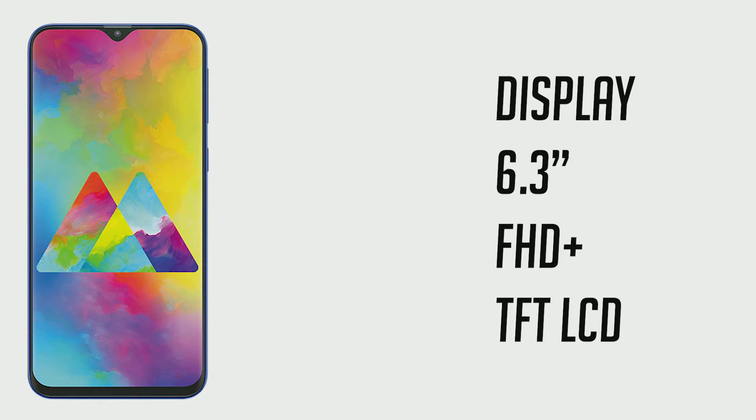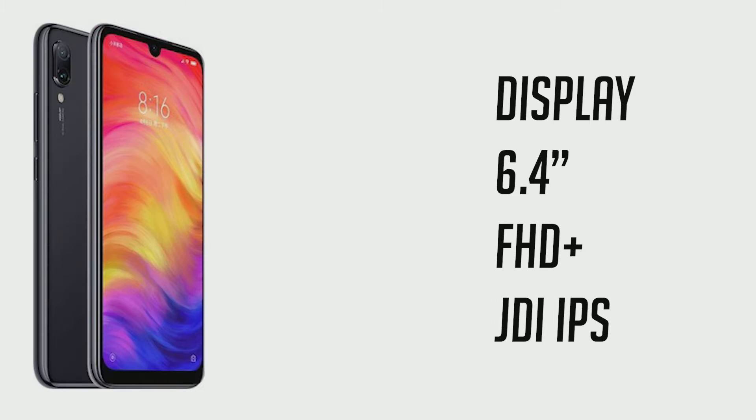Starting off with the display, the Galaxy M20 comes with a 6.3-inch Full HD+ TFT IPS LCD display with an Infinity V teardrop notch, pretty similar to the OnePlus 6T. On the Redmi Note 7, something very similar — a 6.4-inch display with an Infinity U notch, also IPS technology, and also Full HD+ in terms of resolution.